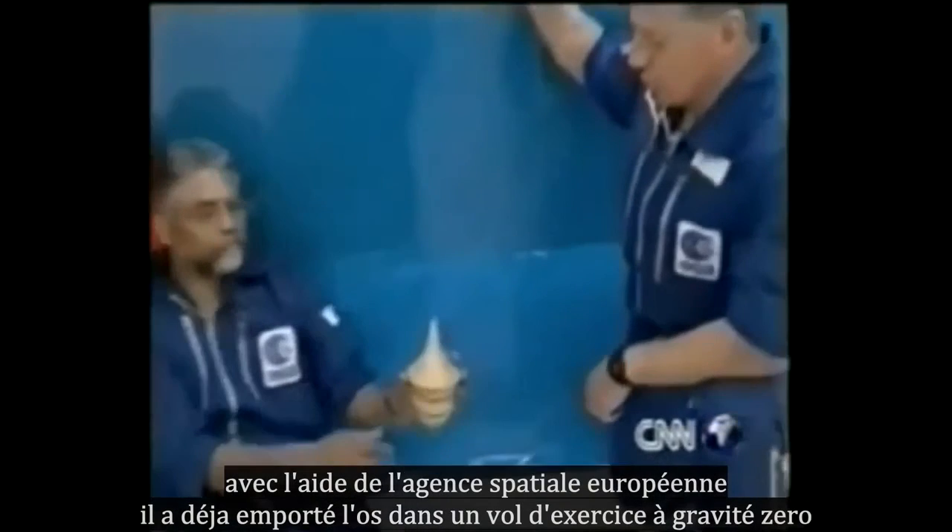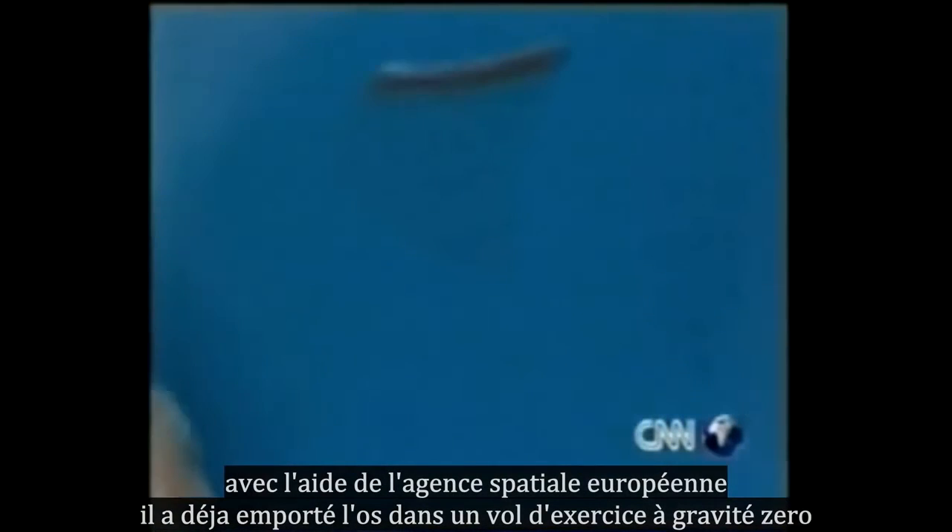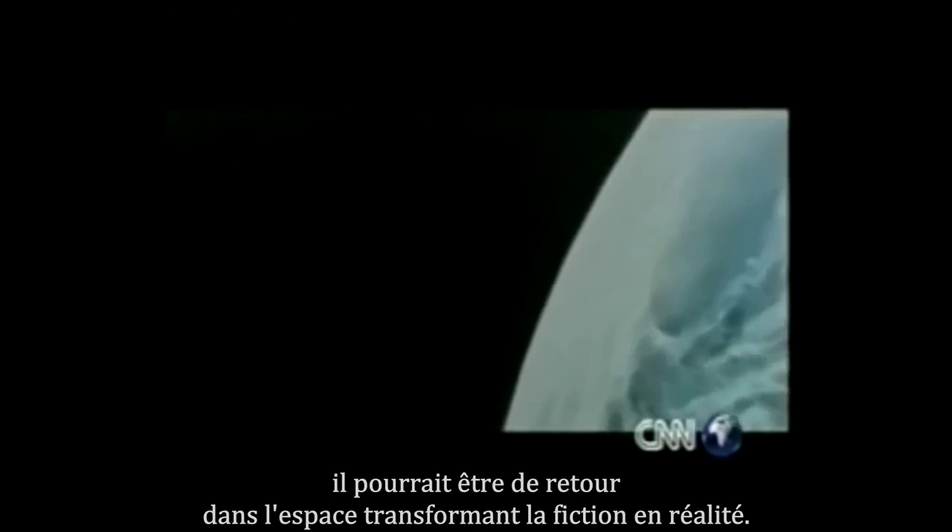With the help of the European Space Agency, he's already taken the bone on a practice parabolic flight in zero gravity. The project is a deliberate allusion to the opening scenes from Stanley Kubrick's classic science fiction film, 2001: A Space Odyssey. Fifty years after the Ishango bone was found and stuffed away in a drawer, it could be blasted into outer space, turning science fiction into fact — and that could happen even before it goes on public display here on Earth.